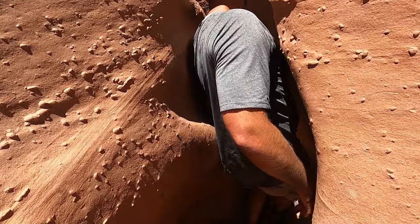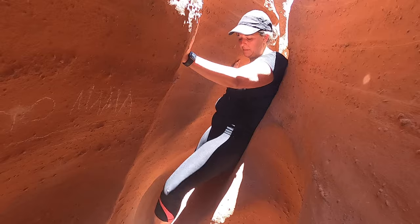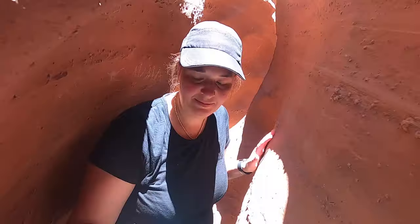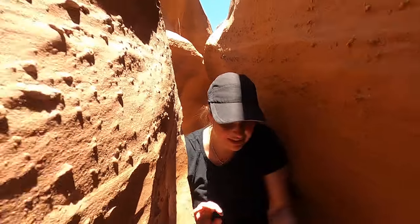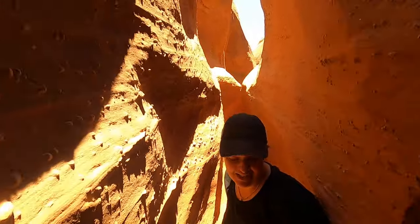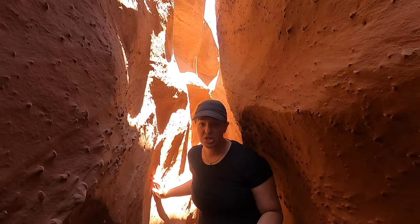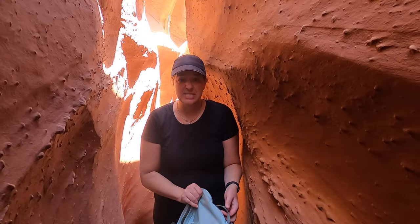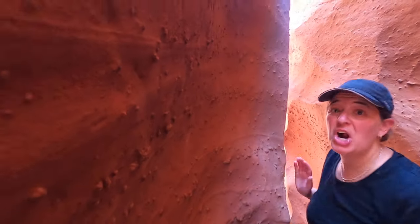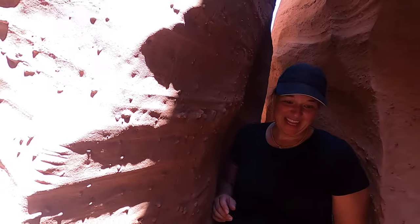Human jungle gym. We went on a tour earlier this week and our guide was talking about how he knows a lot of search and rescue people, and this guy got stuck — he couldn't go one way, he couldn't go the other way. They literally had to take a helicopter, put him in a harness, and fly him out the top. Can you imagine?